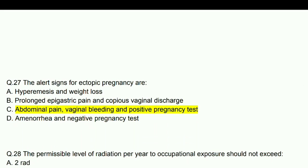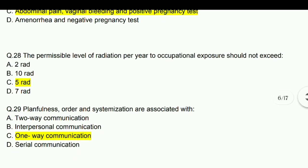The alert signs for ectopic pregnancy are abdominal pain, vaginal bleeding, and positive pregnancy test.